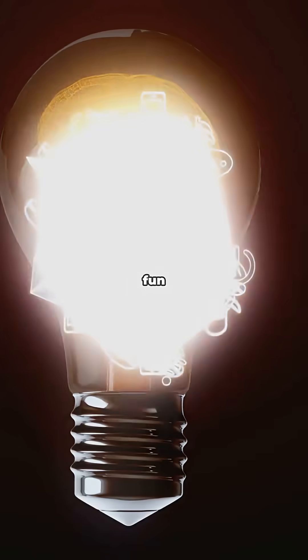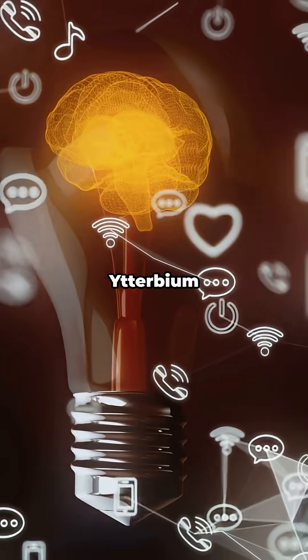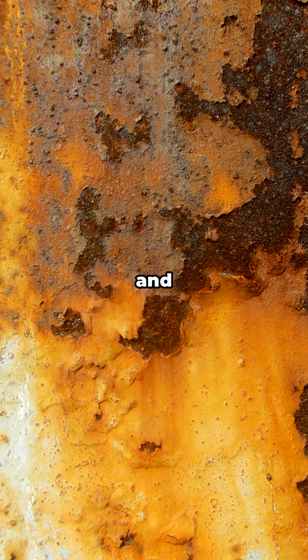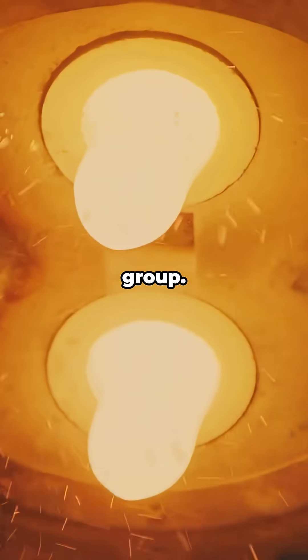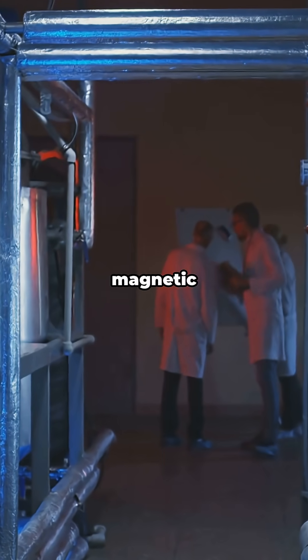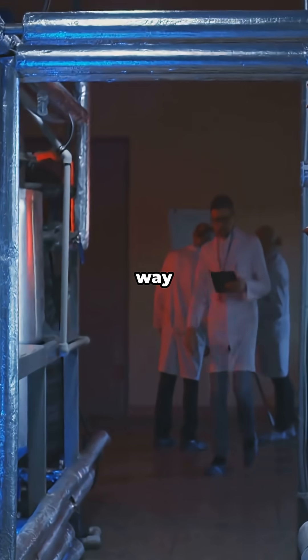Here's a fun twist: Ytterbium is kind of soft and chill by lanthanide standards. Low melting point for the group, decent at absorbing infrared, and not particularly magnetic unless you cool it way down.